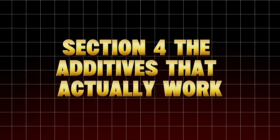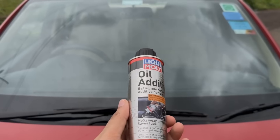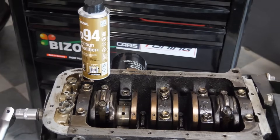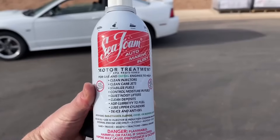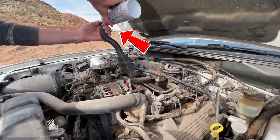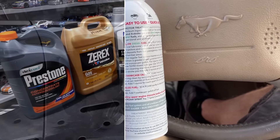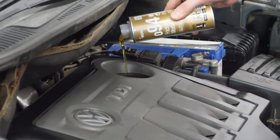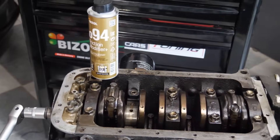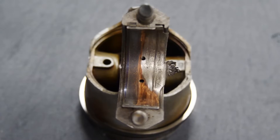Section 4: The Additives That Actually Work — Proven By Science. Now that we've cleared out the snake oil, let's focus on the few scientifically proven oil additives that do make a difference, when used correctly. The right chemistry can extend engine life, but only if it's backed by data, not flashy marketing. Here are the three additive technologies that even automakers quietly use behind the scenes.